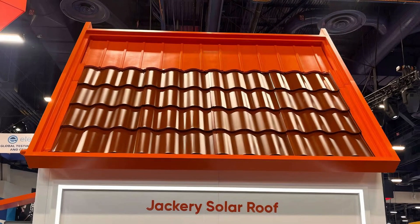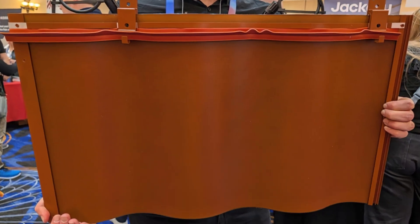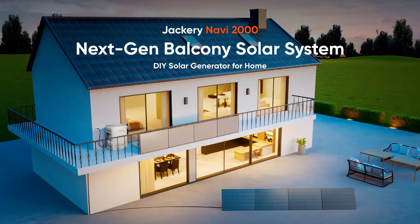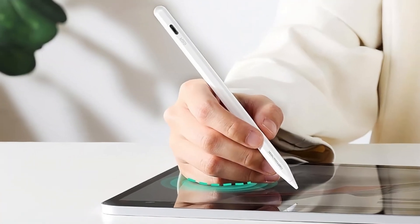Jackery introduced a solar roof designed to look like regular terracotta tiles. It has a 25% efficiency rate, slightly higher than many consumer solar panels, and comes with a 30-year warranty. When paired with the Jackery Home Energy System, it stores solar energy for later use.